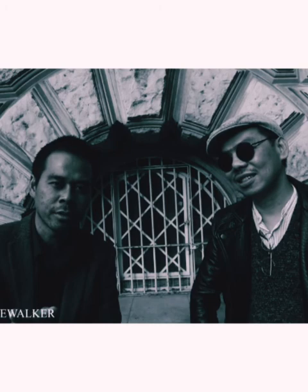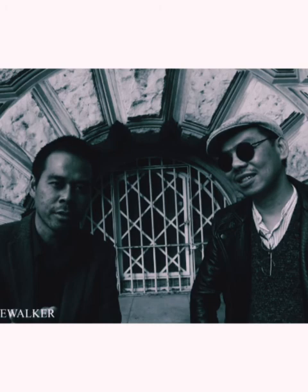If you would like to see his work on Instagram, can you tell them your handle? My Instagram is D-E-R-I-C-C-H-N-G-A-R-T. Thank you very much. Don't forget to subscribe. Thank you very much.